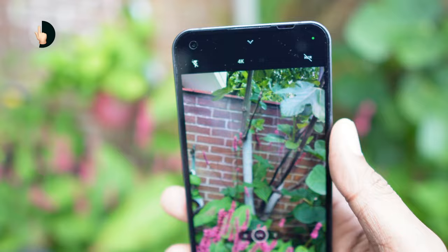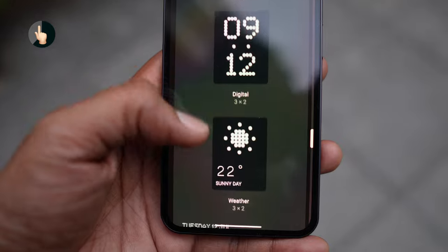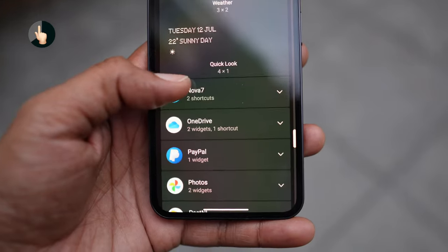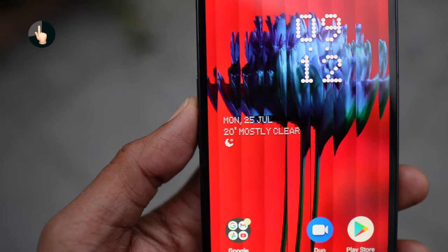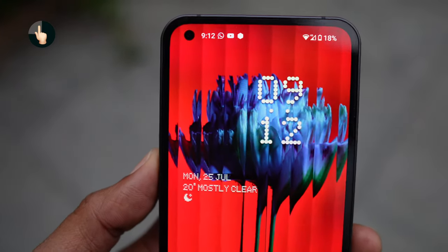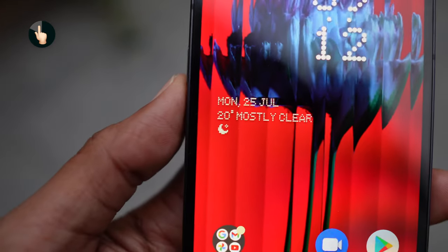Not all software features are a slam dunk though. The launcher is nice, but it's basically fancy wallpapers and a couple of cool widgets, which actually didn't stand out against the wallpapers. Those frosted glass wallpapers are right out of the 80s. Keeping with the vintage theme, the ringtones are retro-sounding as well.